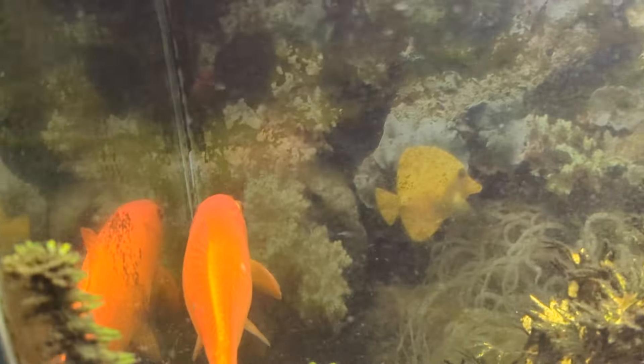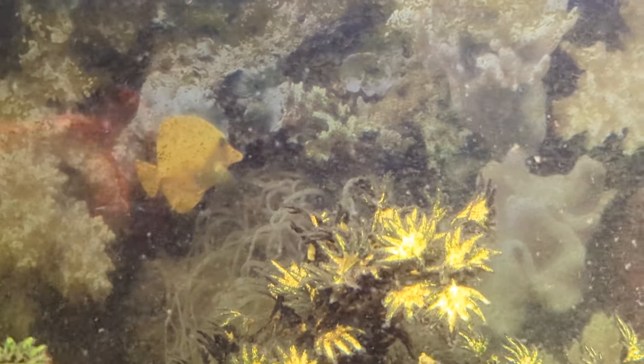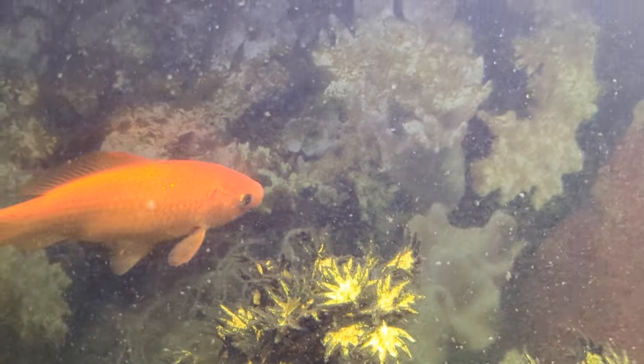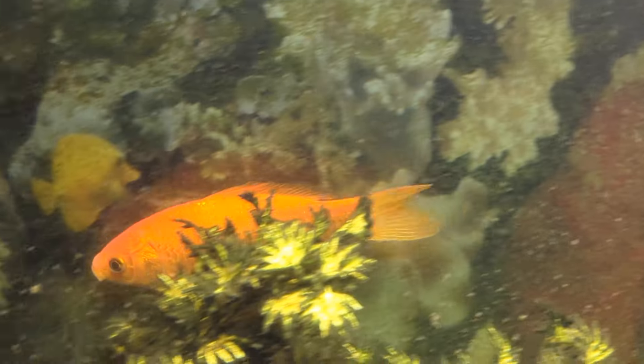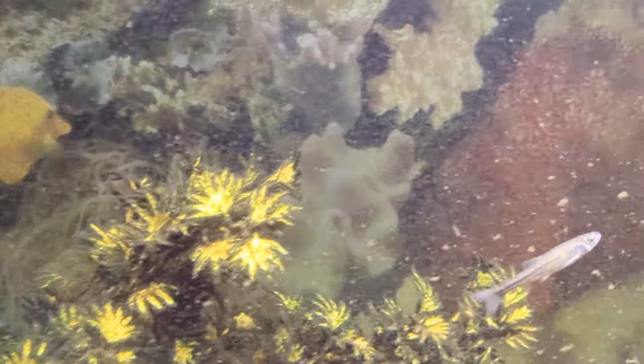She's the only fish we have left from the ones we got in 2005 — she's the last one left out of 24. We bought 24 for $0.12 a piece back in 2005.